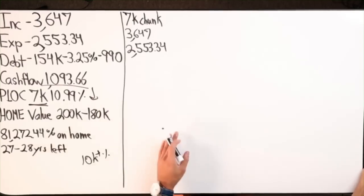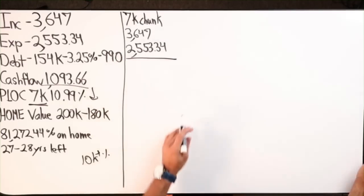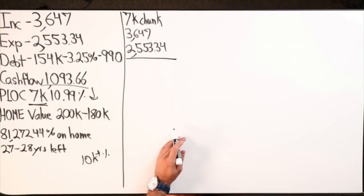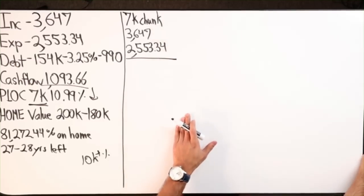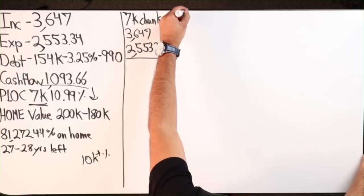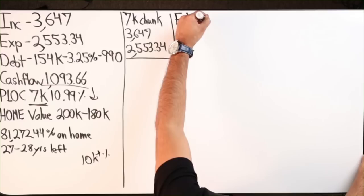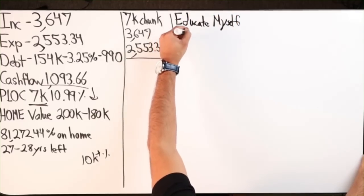It just depends on that person's attitude, discipline, and motivation. The other strategy is: what if, instead of just doing velocity banking, I simultaneously educate myself on real estate?